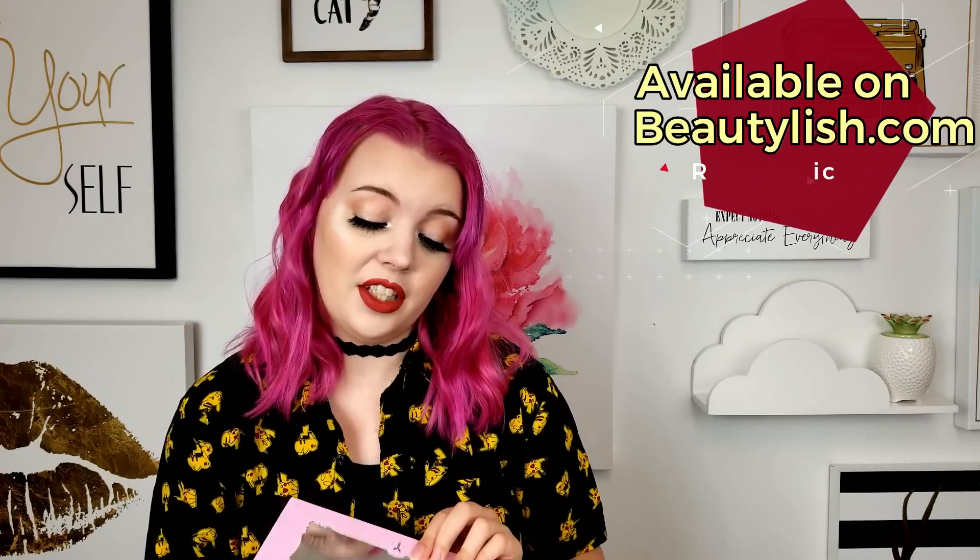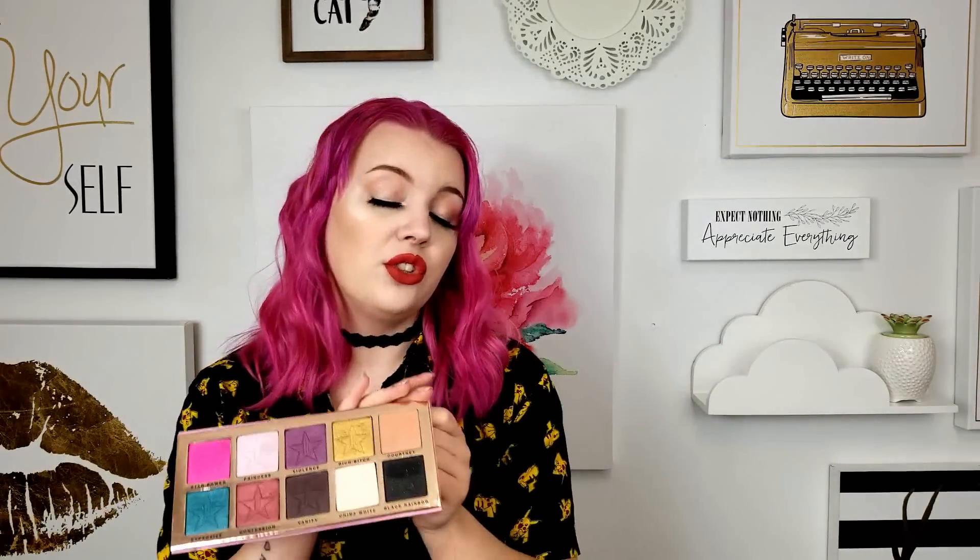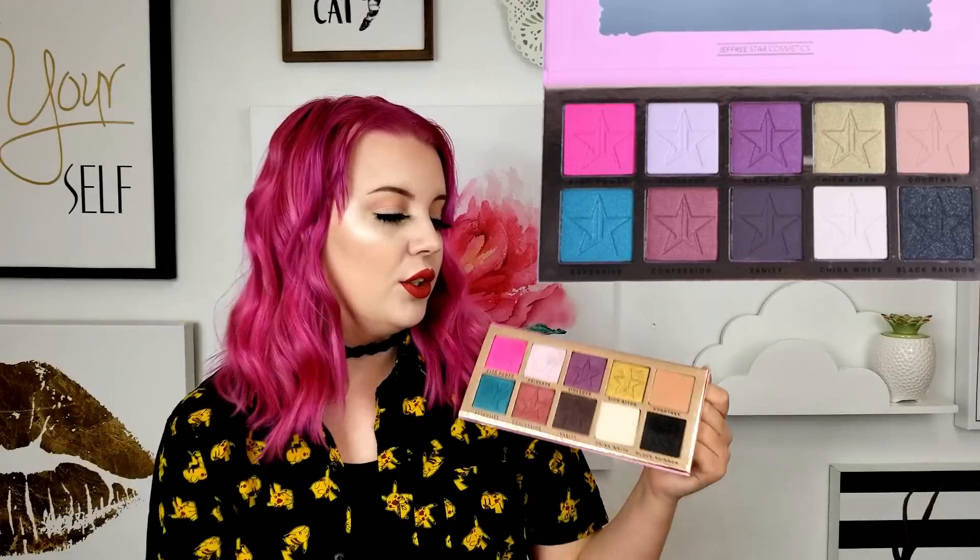Third recommendation for fair people is the Jeffree Star Cosmetics Beauty Killer Palette. First of all, I think this palette is good for anybody because the quality is good. But I think this white-white base — unless you're putting it underneath your brow bone with a darker skin tone — most people are probably going to go towards more of an off-white. This is kind of like a bone white. The shade Princess is great on my lid, but I also see people really have to put a white base down to make this color work and look pink on them. So I just feel like this is a really good blending crease shade for me, but some people might need a warmer or darker color to make it work.